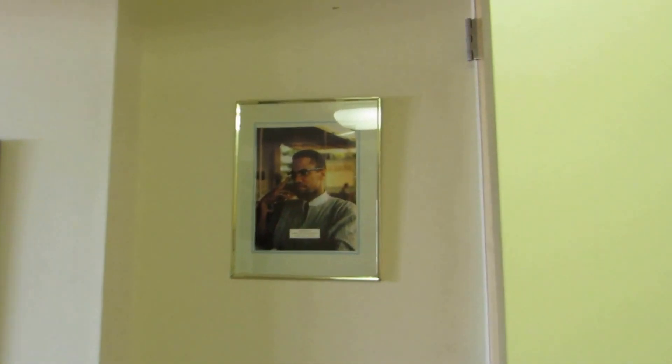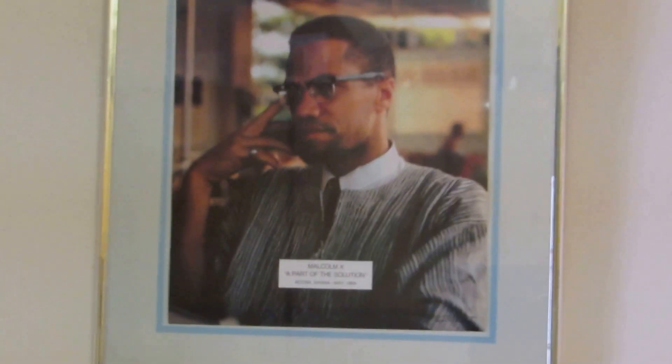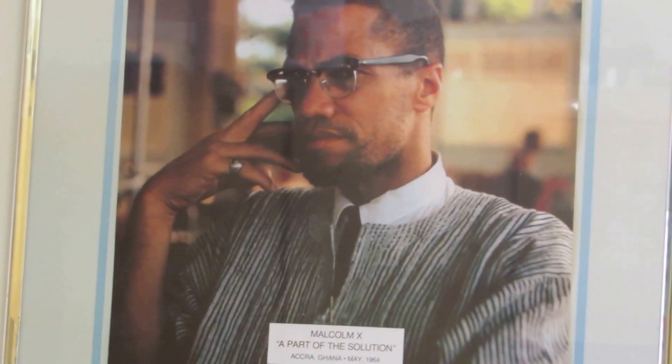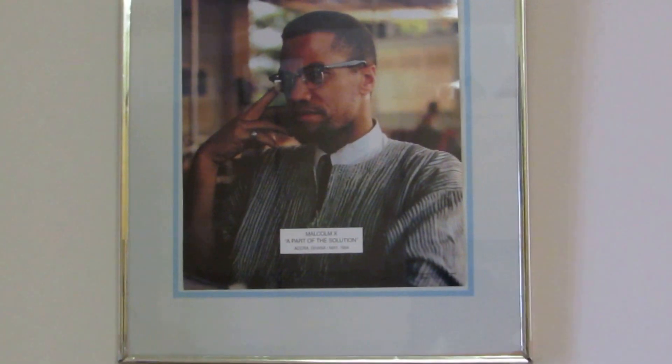And that's Brother Malcolm. This photo was taken by a friend of mine, Miss Alice Windham, St. Louis, around 1964 if I'm not mistaken. It's at Gunner Old Airport. That was his last visit there.